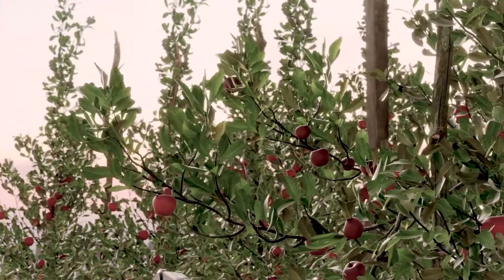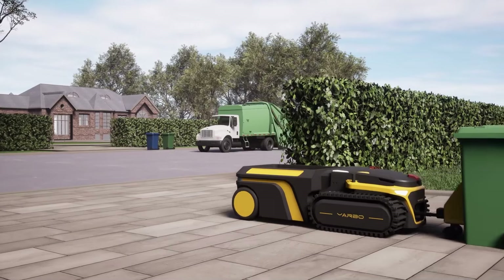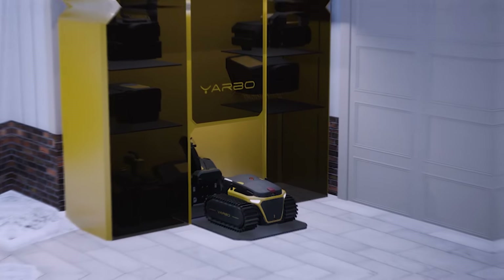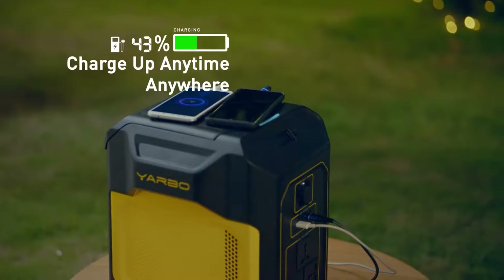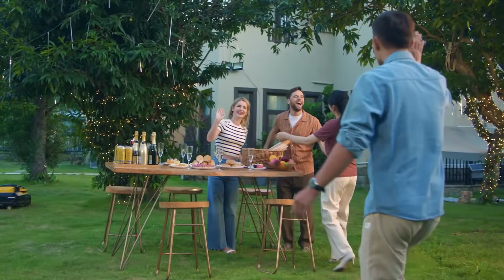Yarbo is intelligent and autonomous, meaning it can work without your supervision. It can navigate your yard, avoid obstacles, and return to its super docking station when it needs to recharge or change modules. Yarbo is also eco-friendly and energy efficient, using solar power and battery backup to operate. With Yarbo, you can say goodbye to yard work hassles and enjoy more free time for yourself.